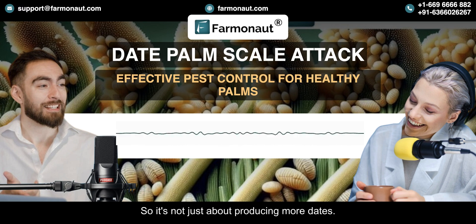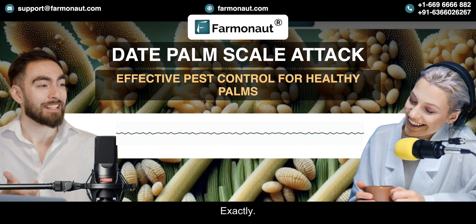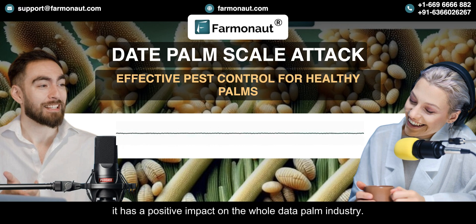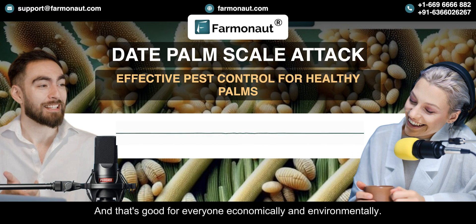It's not just about producing more dates — it's about producing better dates, dates that consumers are looking for. When we manage those scales effectively, it has a positive impact on the whole date palm industry. It's about building a more sustainable and resilient future for this valuable crop, and that's good for everyone economically and environmentally.